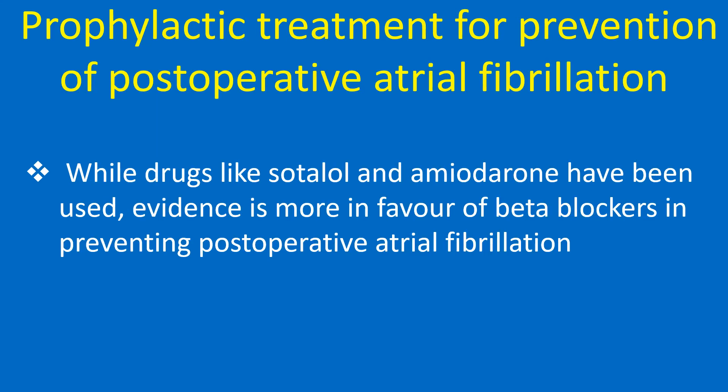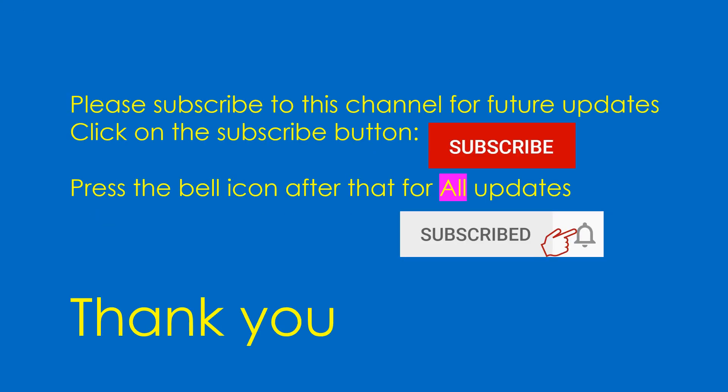Regarding prophylactic treatment for prevention of postoperative atrial fibrillation, while drugs like sotalol and amiodarone have been used, evidence is more in favor of beta blockers in preventing postoperative atrial fibrillation.